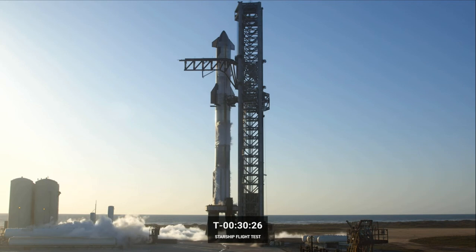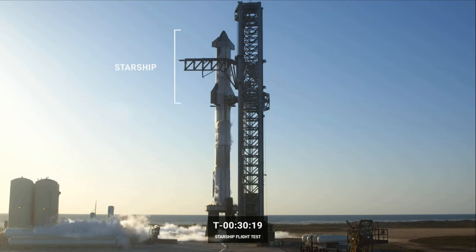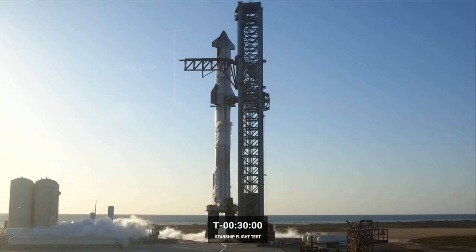Starship, the spacecraft, is the second stage and makes up the top portion of the vehicle. It's designed for carrying passengers and cargo between destinations on Earth, Earth orbit, and planetary destinations. It stands 50 meters tall, a little taller than the Statue of Liberty. It's comprised of six Raptors — three optimized for sea level and three vacuum engines optimized for the vacuum of space — providing a maximum of 258,000 tons of thrust in vacuum.